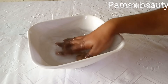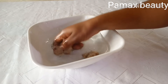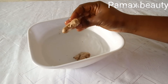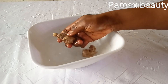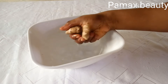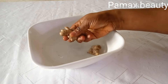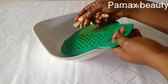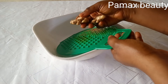Before we start, it's always important to wash the ginger properly with very clean water to ensure no dirt is on it, because we are going to be making use of the skin as well — we are not going to peel it off. After washing, the next thing to do is to grate it, or you can blend it by adding a little water.